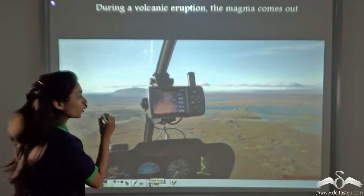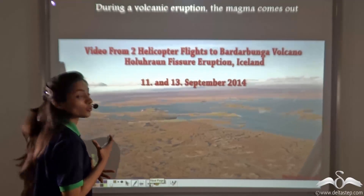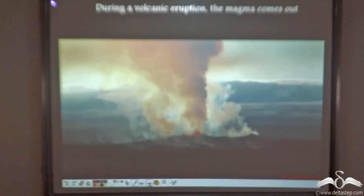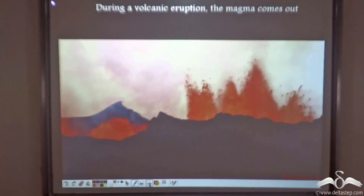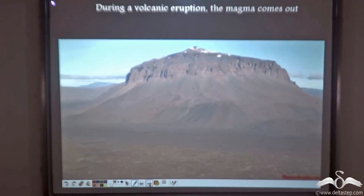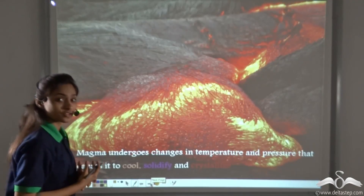This video will show you how the hot molten rock material, i.e. the magma, comes out from the earth's crust through a crack. Now, what happens to this magma after it rises onto the surface of the earth?